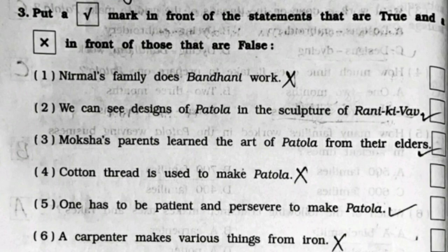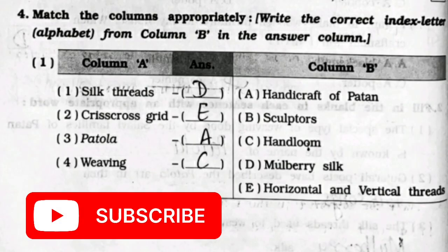Question 3: True or False. First: Nirmal's family does Bandhani work - False. Second: we can see designs of Patola in the sculpture of Rani ki Vav - True. Third: Moksha's parents learned the art of Patola from their elders - True. Fourth: cotton thread is used to make Patola - False. Fifth: one has to be patient and persevere to make Patola - True. Sixth: a carpenter makes various things from iron - False.